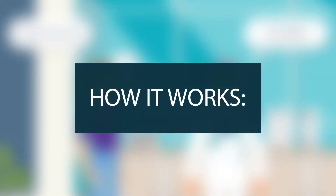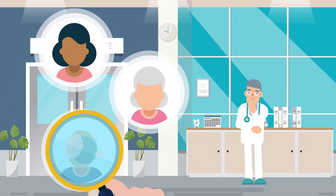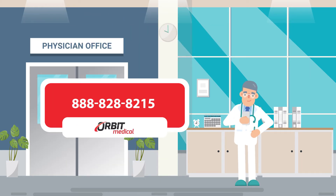Here is how the process works. Identify a patient who can benefit from a power wheelchair. Send a face sheet, last visit note, and order to 888-828-8215.